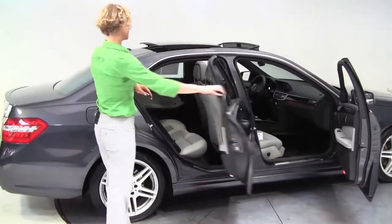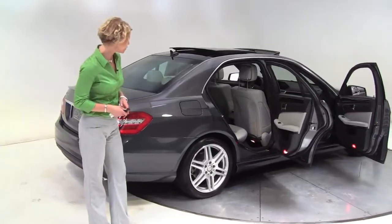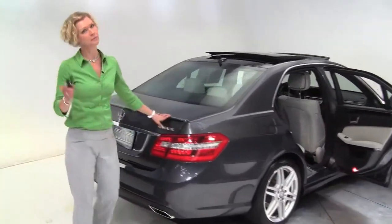This is slate gray with the light gray interior — this is gorgeous. One owner, locally owned vehicle. The tires look great. 4MATIC, so you probably know, all-wheel drive.